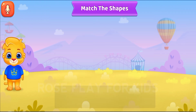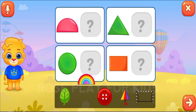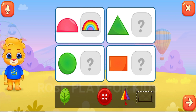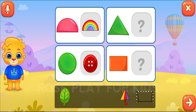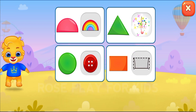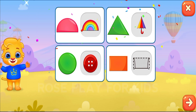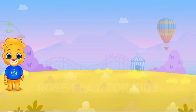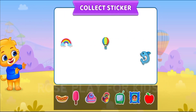Match the shapes. Well done! Pick sticker.